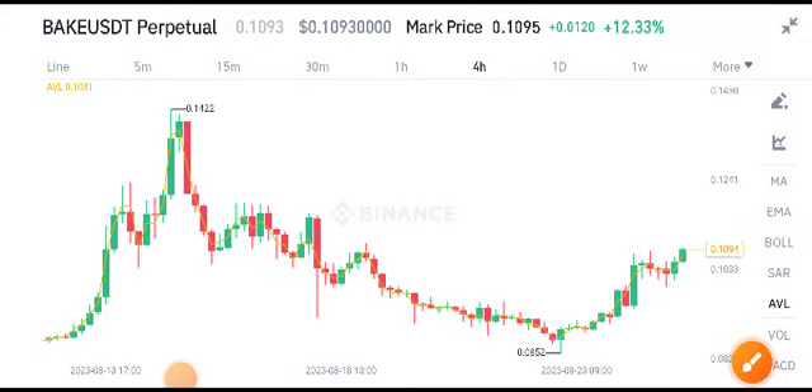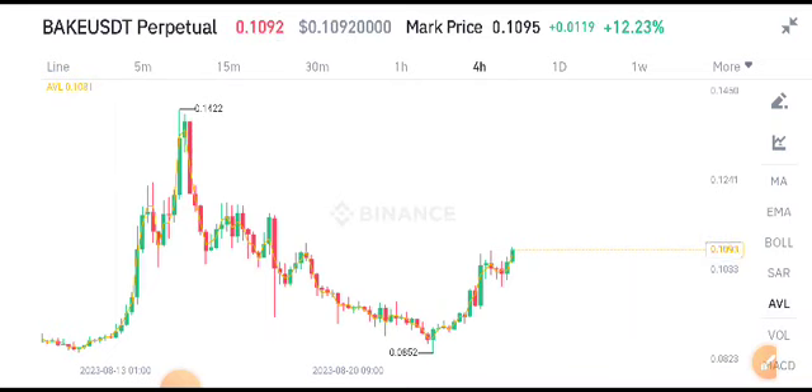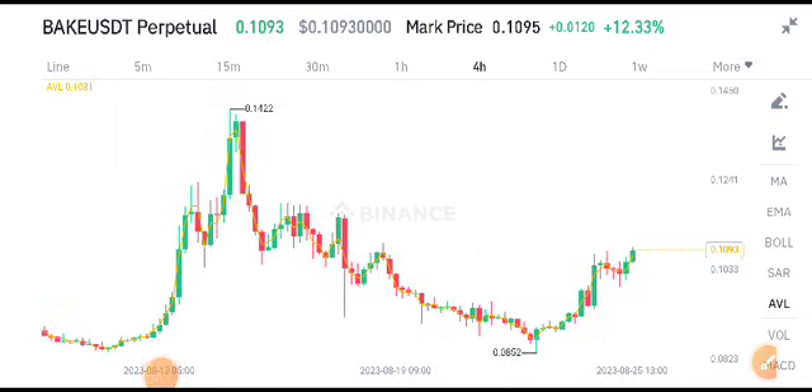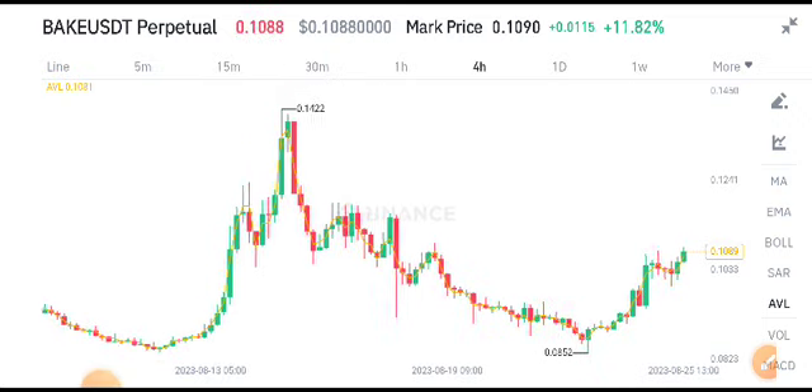Hello everybody, welcome to another latest update about BIG USDT. Before starting this video, make sure to subscribe to the channel. You can also join my Telegram group if you want to make money from crypto or get free crypto signals. The link is available in the video description.